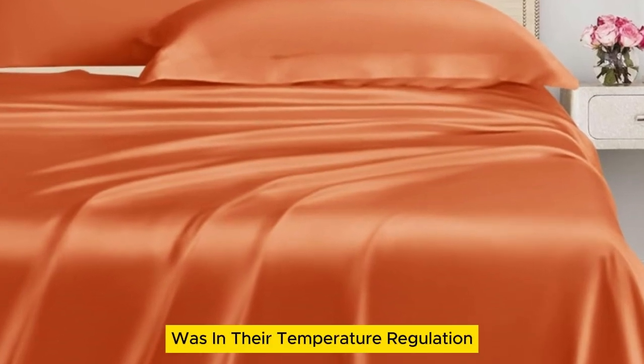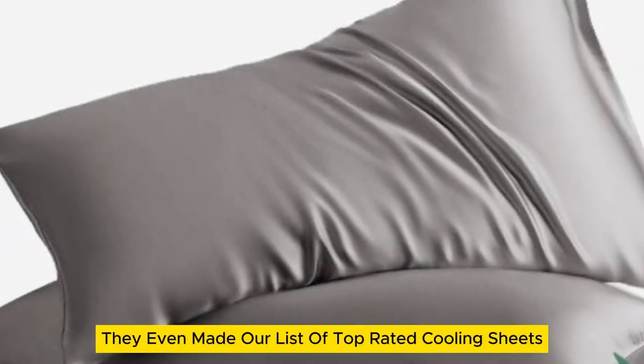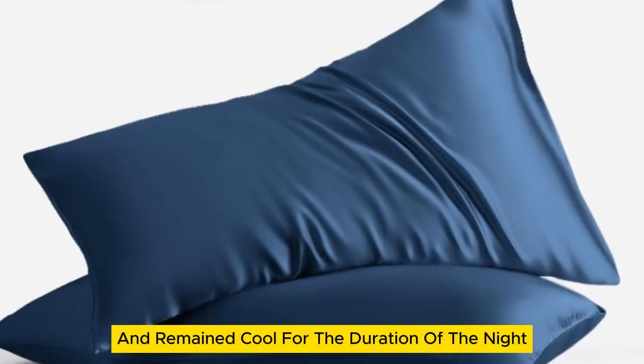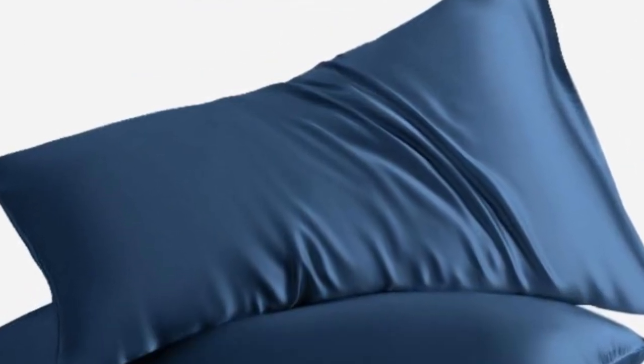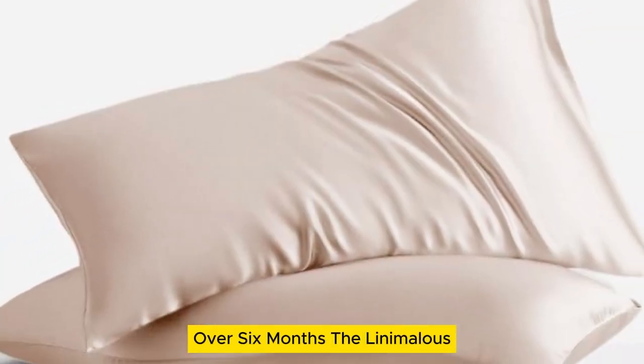Where these sheets really stood out was in their temperature regulation — they even made our list of top-rated cooling sheets. The sheets felt cold on first contact and remained cool for the duration of the night. Plus, there was no visible damage to the sheets after laundering repeatedly over 6 months.